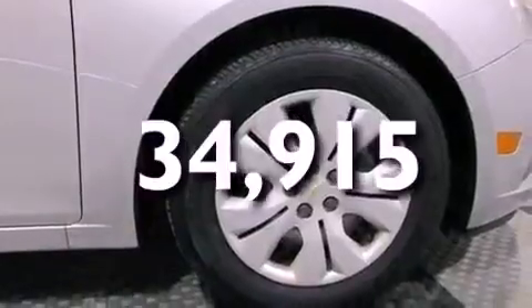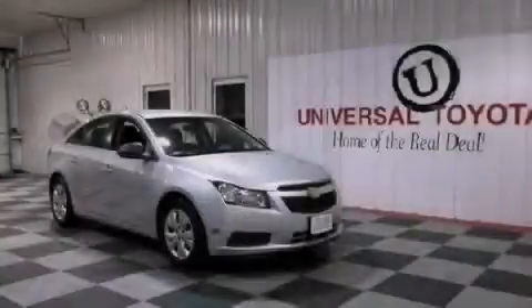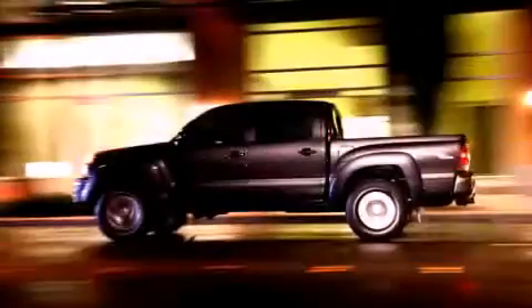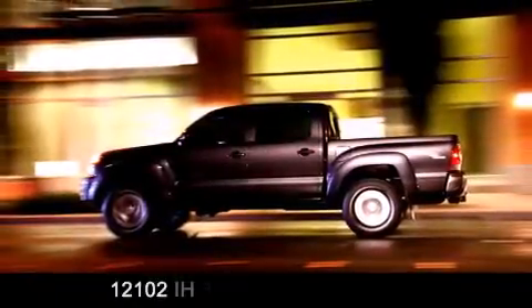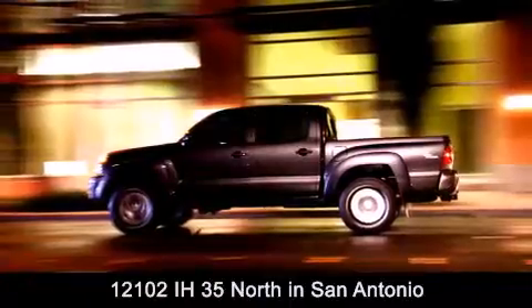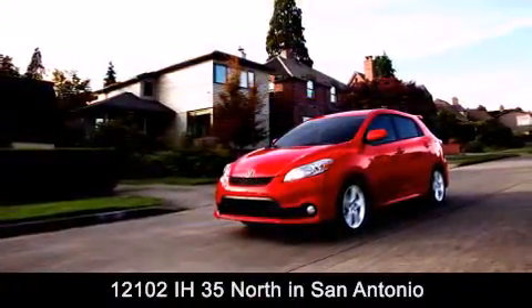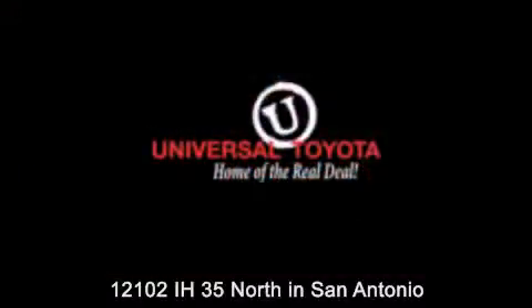We hope you found this video informative. Please contact us today. Universal Toyota is conveniently located at 12101 Interstate Highway 35 North in San Antonio. Contact us to find out about our specials or visit us at UniversalToyota.com.